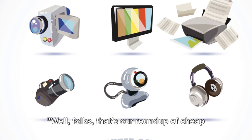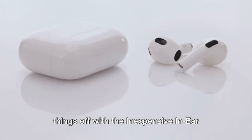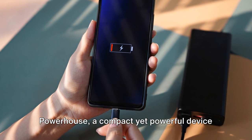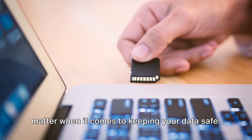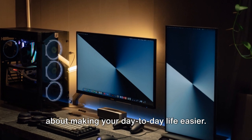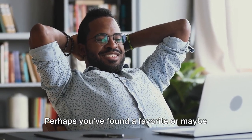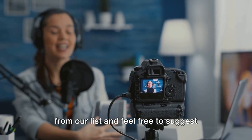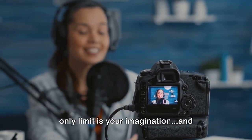Well folks, that's our roundup of cheap and useful tech gadgets. Remember, big surprises come in small and affordable packages. We kicked things off with the inexpensive in-ear wonder, a budget-friendly solution for music lovers. Then we moved on to the pocket-sized powerhouse, a compact yet powerful device that fits right in your pocket. Next, we explored the tiny titan of storage, proving that size really doesn't matter when it comes to keeping your data safe. And who could forget the dynamic duo of convenience? We hope you've enjoyed our journey through these wallet-friendly wonders. Comment down below your favorite gadget from our list, and feel free to suggest other cheap and useful tech items you've discovered. In the world of tech, the only limit is your imagination and your budget.